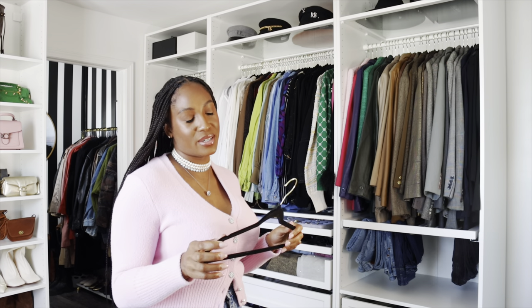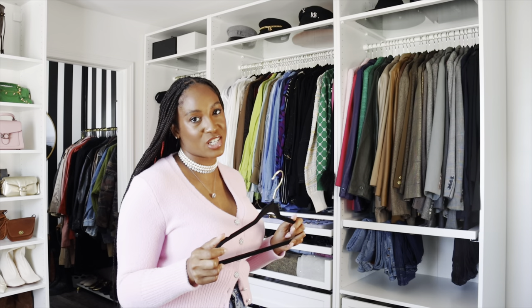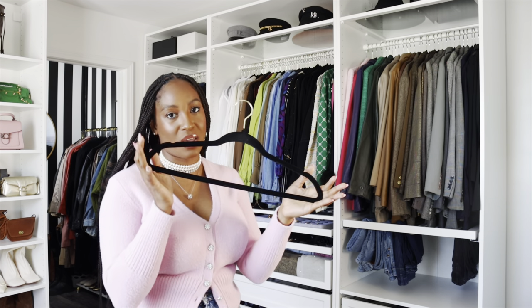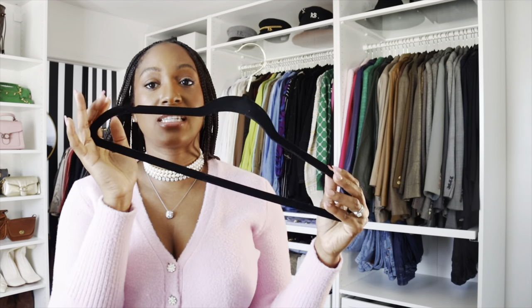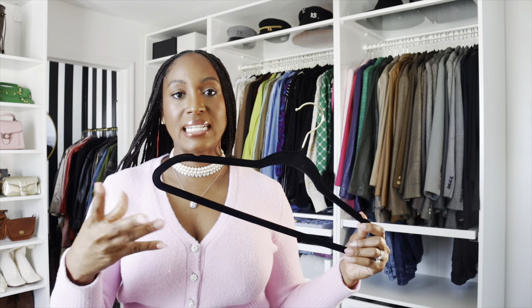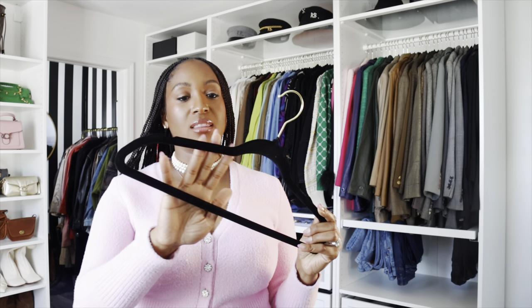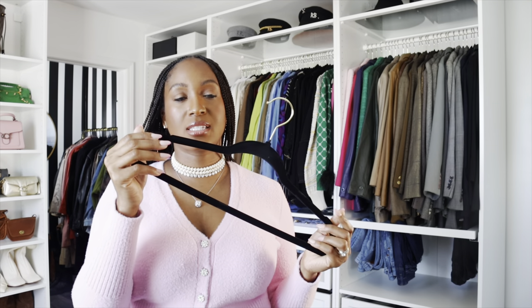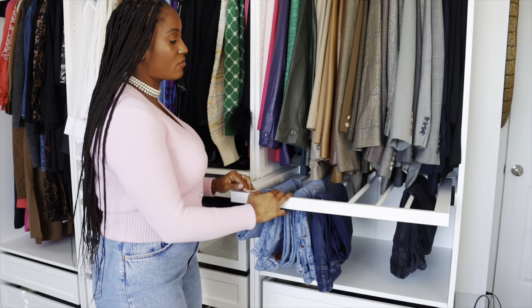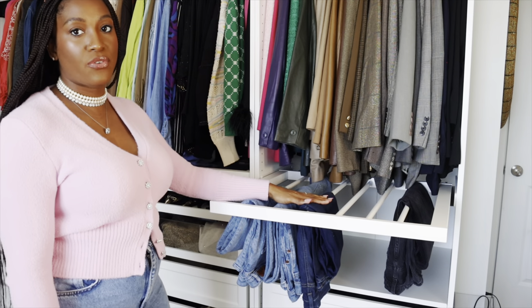I wasn't going to be a stickler about matching hangers, but as I started looking at the system I was like, no girl, you need the same hangers. I got these — they are a steal of a deal. They are felt hangers that cling onto your clothes, so your satin, silks, and slippery clothing won't slip off. I got these from Walmart — they come in a pack of 30 for about ten dollars, and I even saw them for six dollars at one Walmart. I'll link these down below.